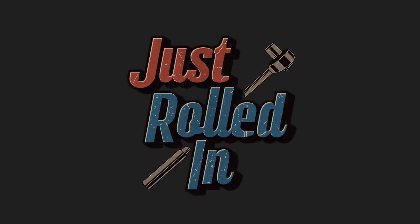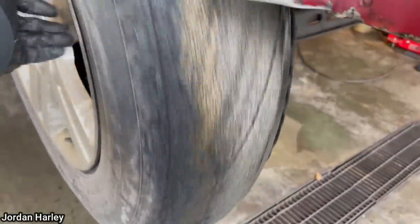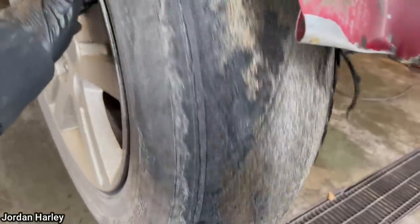Hey guys, welcome to a new episode of Just Rolled In. This customer came in because they said this happened to their tires a couple of days after the shop installed their winter tires, but that was four months ago.